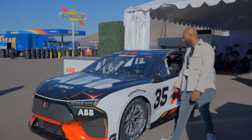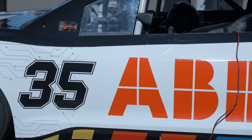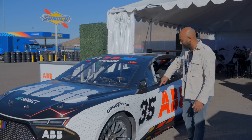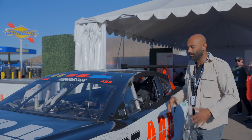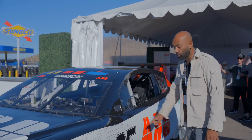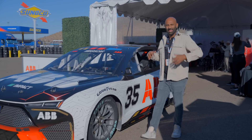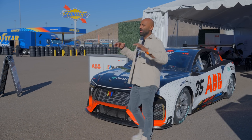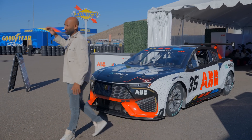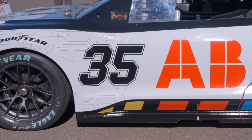The number on the side of this car is very significant. It's number 35, which doesn't have a huge winning pedigree in racing, but the 35 denotes NASCAR's goal to be carbon neutral in their operations by 2035 — that's where it comes from. Impact 2035 means that while NASCAR races might still be gasoline-powered, they're trying to make their operations, logistics, pit crews, and everything else carbon neutral by 2035.